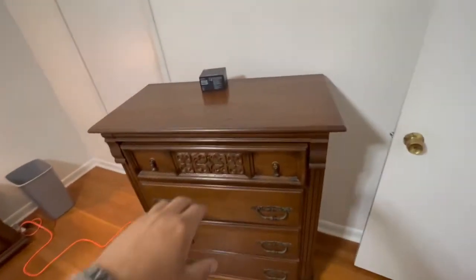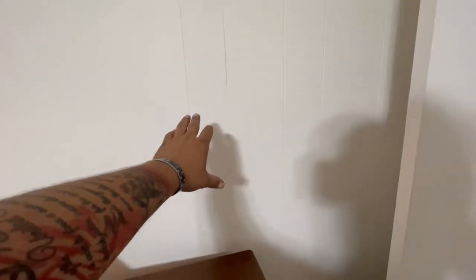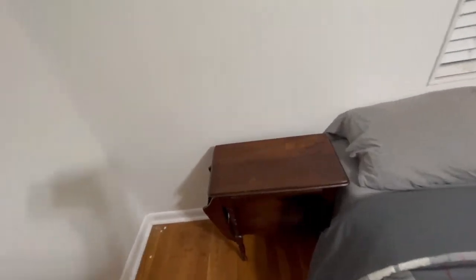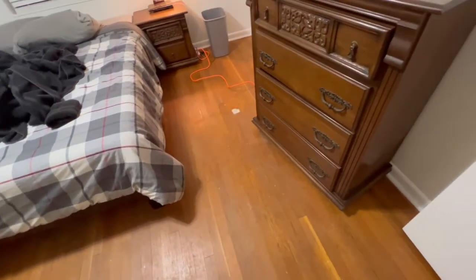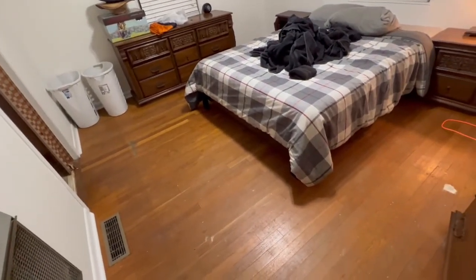After sanding it back down, I'll put a stain on it. I'm thinking a mahogany color because I really like how mahogany looks, especially up against a white trim. This mahogany color right here up against the white just looks so good — it accents everything. So I'm thinking maybe mahogany — let me know what y'all think.